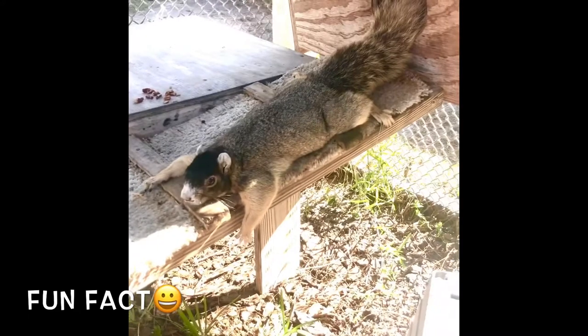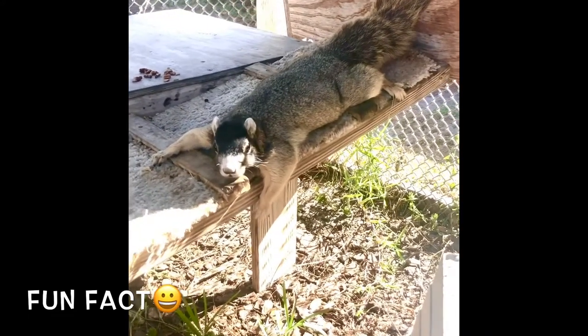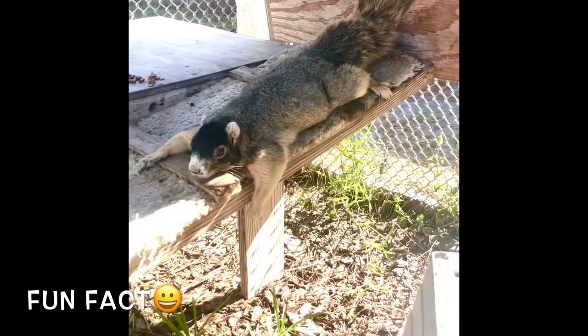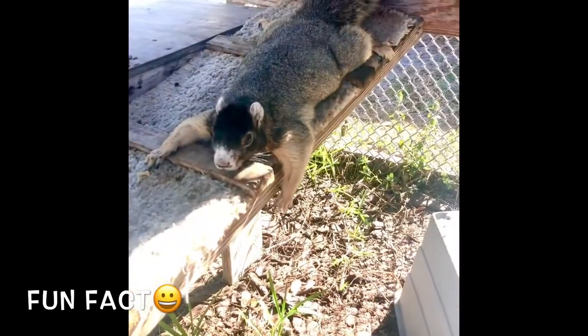When a squirrel lies sprawled out like this, it's usually an indication that they're hot. They call this pancaking, and it helps them cool their body down by flattening themselves on their tummy. We really hope you guys enjoyed meeting Roxy today — thanks so much for tuning in, and we'll see you next time!